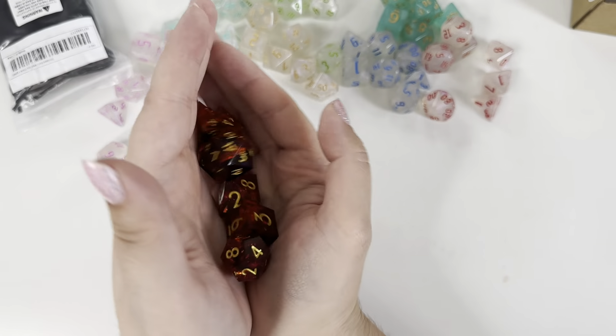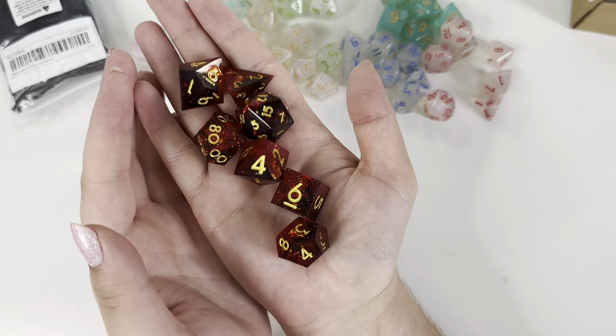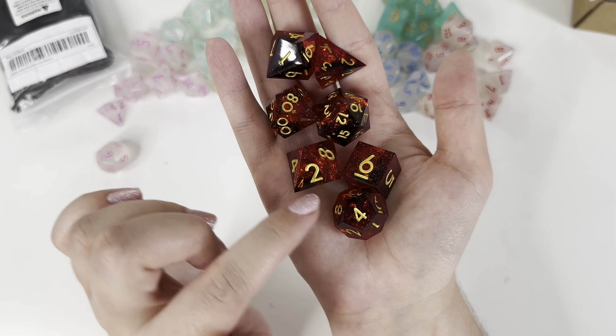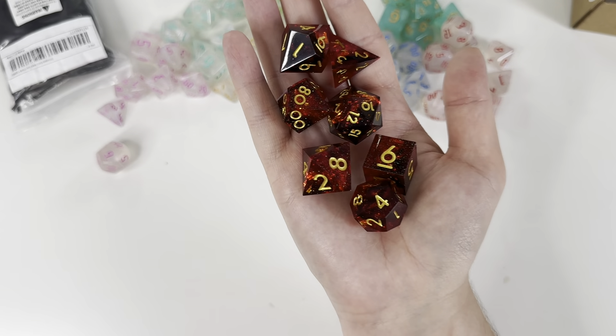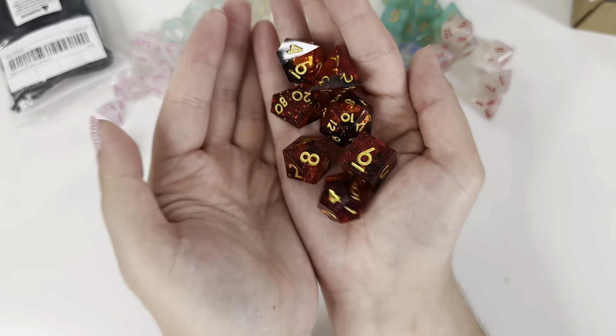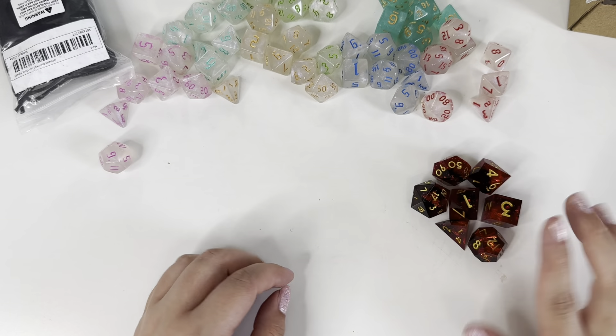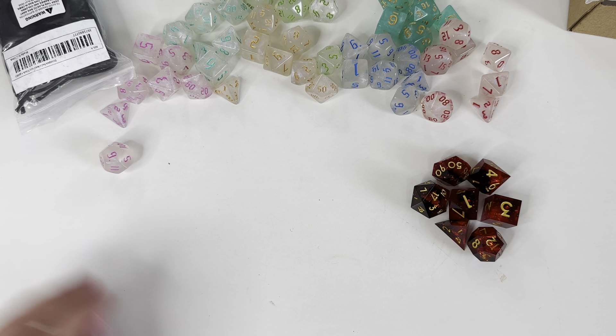I'm a little bit frustrated with how the camera is picking these up because they are definitely a brighter red in person than you can see on camera, but they are absolutely stunning. Hopefully he likes those.